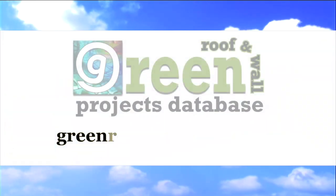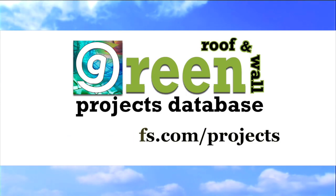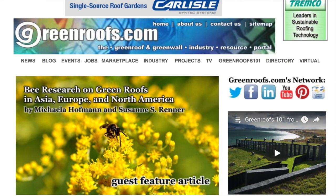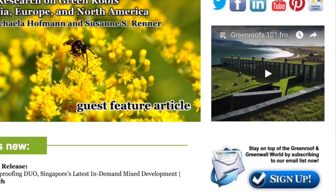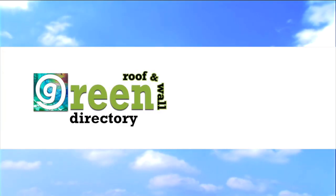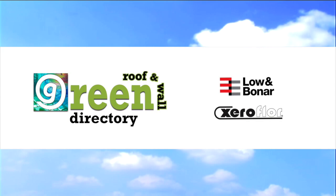For more information about this project and many more, explore the international green roof and green wall projects database at greenroofs.com, and join the mailing list so you don't miss out on any green roof and green wall news and upcoming projects of the week.